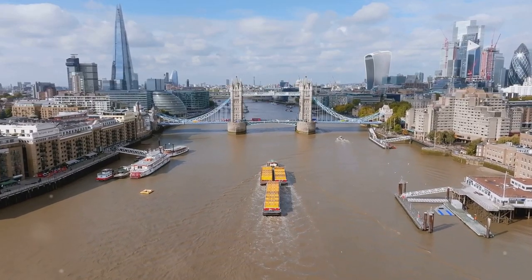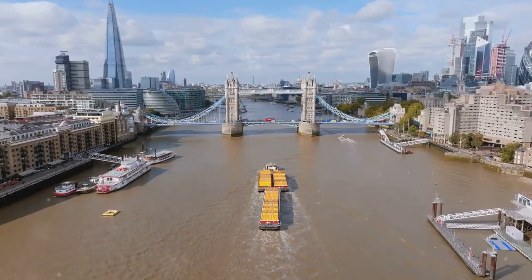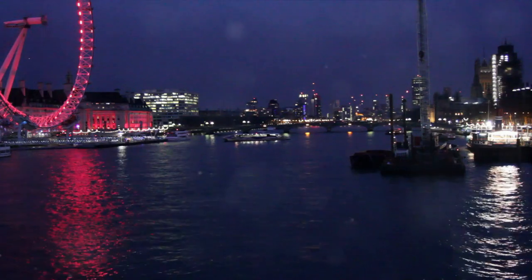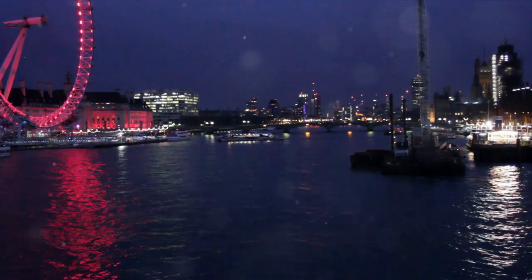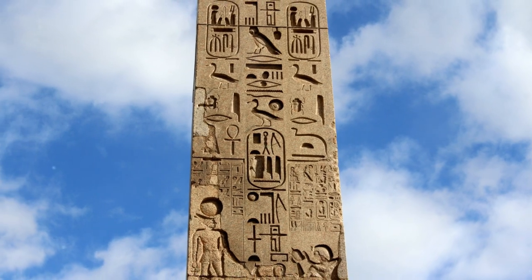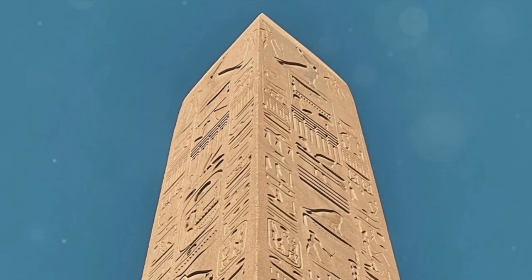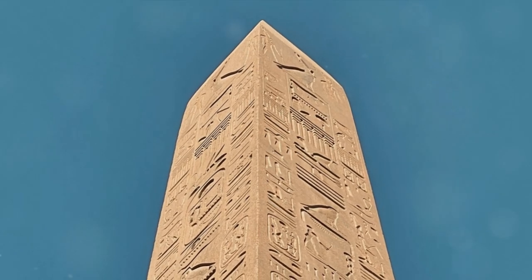This grand relic of a time long past was destined for a journey that would take it far from its desert home. Picture a daring venture — a journey across seas and continents to bring this ancient artifact to a new home in London. The obelisk, known as Cleopatra's Needle, was not a gift from Cleopatra herself, but rather from the ruler of Egypt and Sudan in 1819.